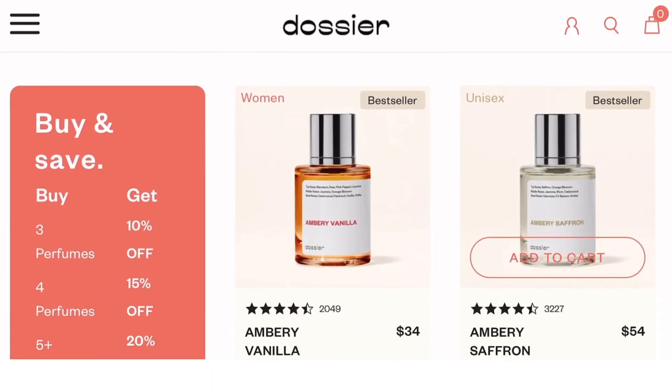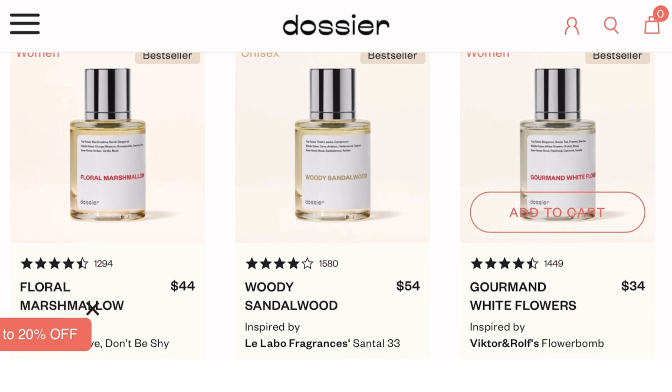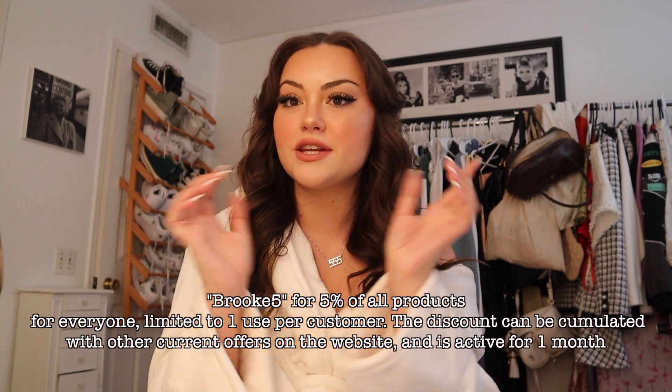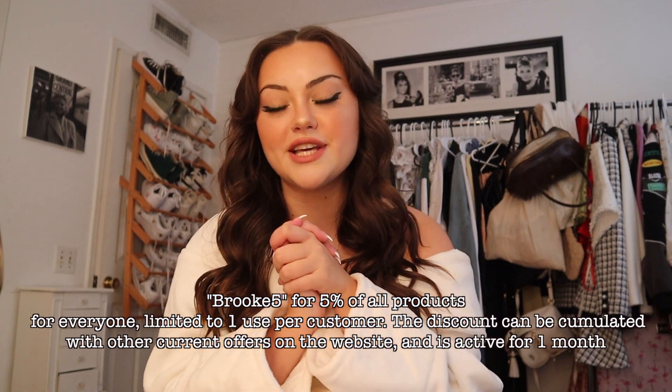The base notes are musk, sandalwood, and amber, and this scent is based off Le Labo Santal 33. I've been wanting that perfume for so long but it's so expensive, and this is the perfect alternative. The second one is Ambery Saffron — my favorite perfume is Baccarat Rouge 540, and you can get this alternative for $19. The top notes are saffron and orange blossom, middle notes are jasmine, plum, and cedarwood, base notes are oak moss, fir balsam, and amber. It literally smells so good. Dossier got rid of two-milliliter samples to reduce plastic waste, and if you don't want to keep your scents you can return them within 30 days for free. My code and link are in the description!